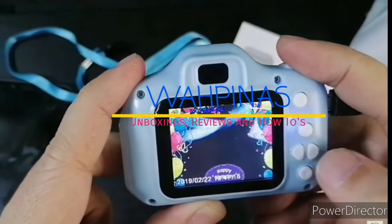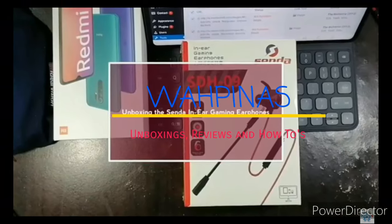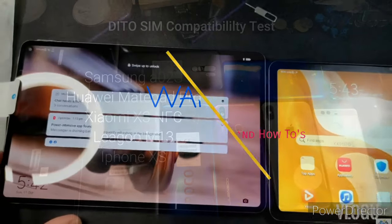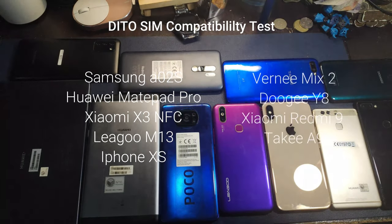Hey guys, good morning, good afternoon, good evening. This is Ron again from WAPINAS.com. Today we just attended the press conference of Ditto Telecommunity, and they announced that they are already available in NCR and a couple of other areas in South and North Luzon. One of the topics there was SIM compatibility of the Ditto SIM in different phones.